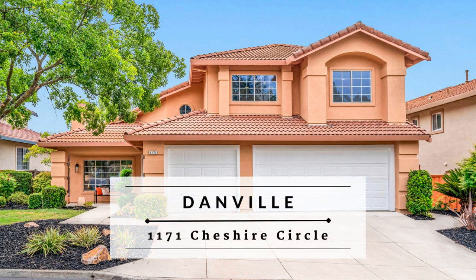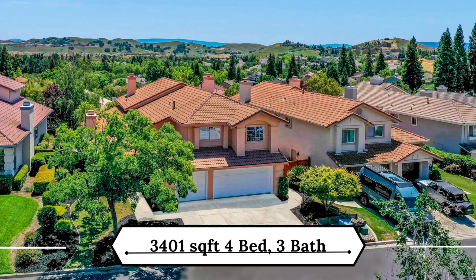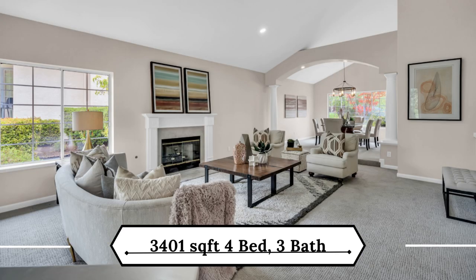Welcome to 1171 Cheshire Circle in Danville. This beautiful four-bedroom, three-bathroom, 3,401-square-foot stunning home is located on a premier lot with views in the highly desirable gated community of Betancourt Ranch.